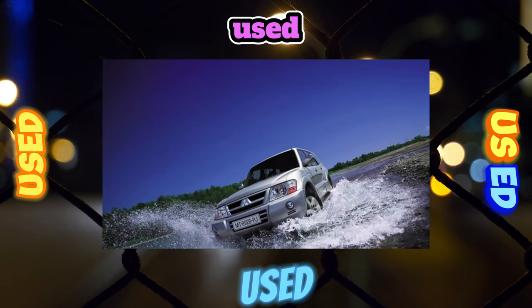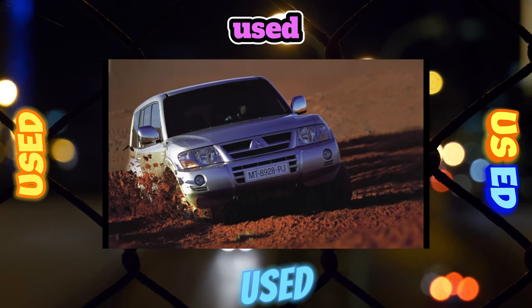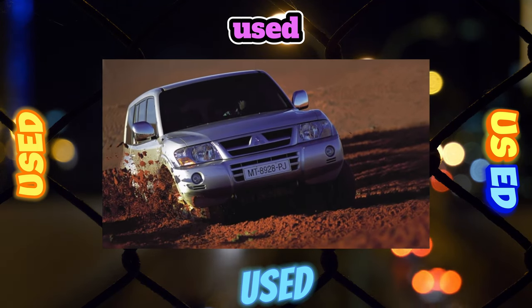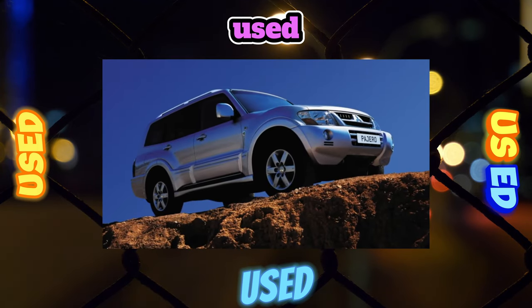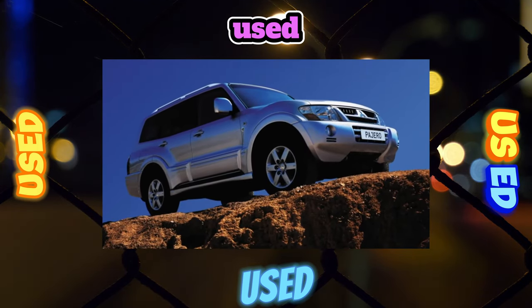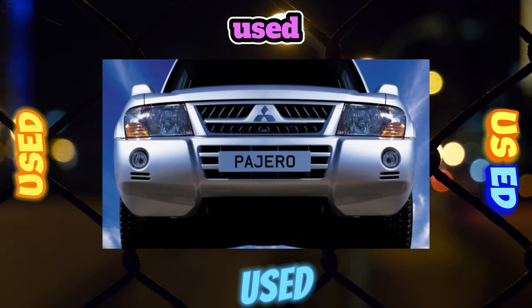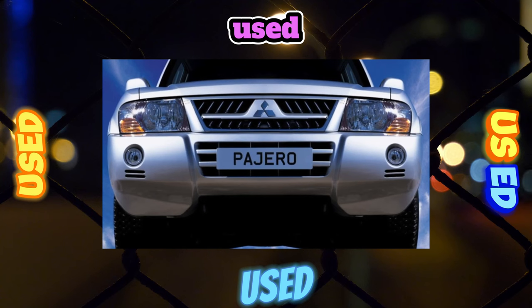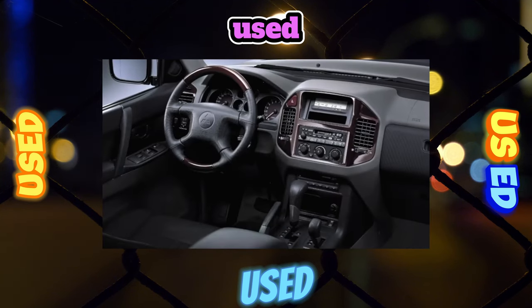Due to the lack of a frame, the center of gravity of the car was lowered, which, together with independent suspension, had a positive effect on its stability, and driving performance became closer to cars. The list of interior equipment was also significantly expanded, with Pajero gaining options inherent in business-class models.